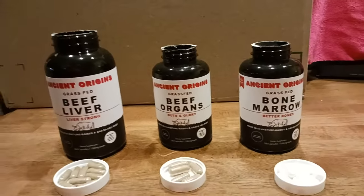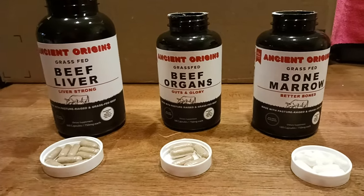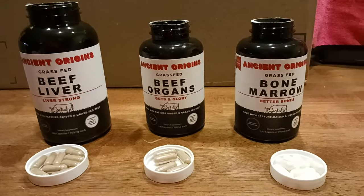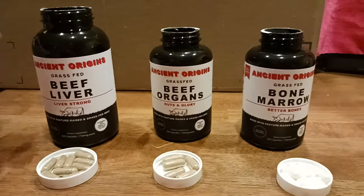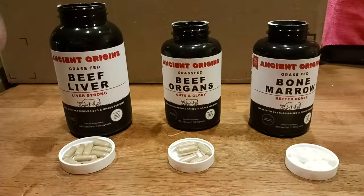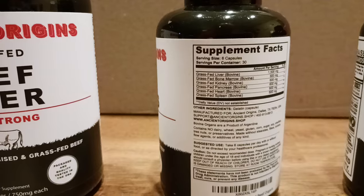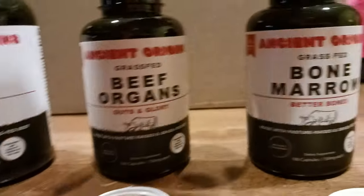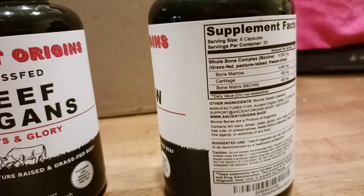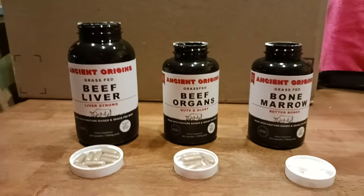In my case specifically, when I wake up in the morning I go straight to the gym, get my workout in, then do a protein shake post-workout. When I get home around midday, that's when I take these supplements. Beef organs: suggested dose is six capsules. Bone marrow: suggested dose is also six capsules.